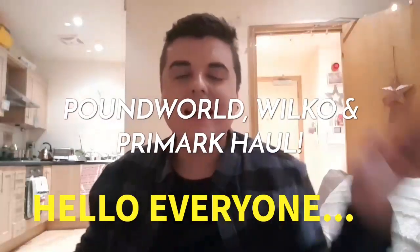Hi everyone, welcome back. So today I'm going to do a haul on some bits and bobs I picked up from Poundland, Wilkinsons, and two items I picked up from Primark, so I'm just adjusting the camera. I'm going to go straight into it.